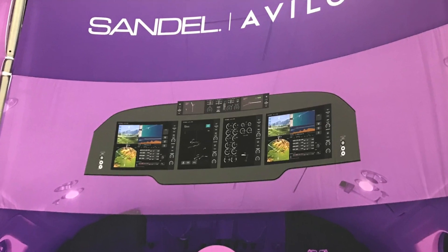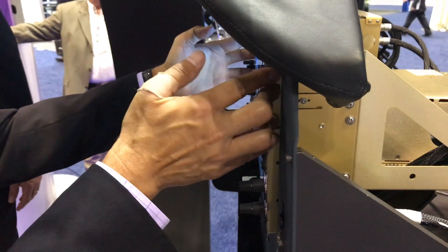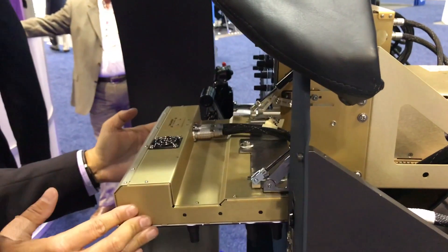I'm Larry Anglosano reporting for AvWeb, an aviation consumer publication, here at the NBAA convention in Orlando, Florida. The King Air retrofit market is lively and Sandell is here at the show with its Avalon integrated flight deck for the King Air series. What's unique about the Avalon is its $175,000 fly-away price, minimum downtime, and its modular design. To tell us more about it, here's Sandell's Larry Riddle.